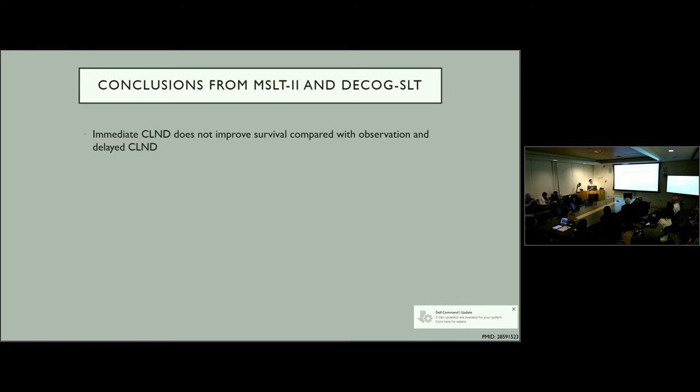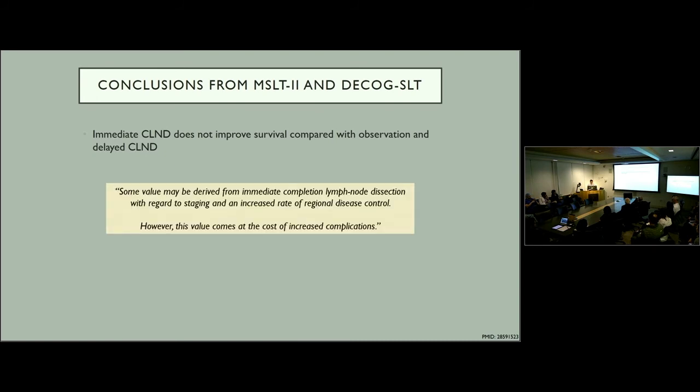The results from these two studies led many to conclude that immediate lymph node dissection did not improve survival compared to observation and delayed node dissection when recurrence became clinically apparent. The MSLT-2 study suggested that some value may be derived from immediate completion node dissection with regard to staging and increased rate of regional disease control, however this value comes at the cost of increased complications.